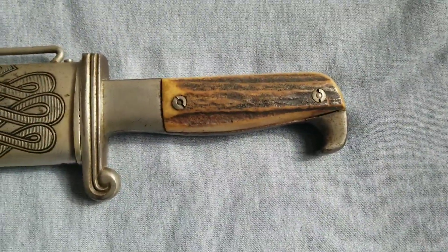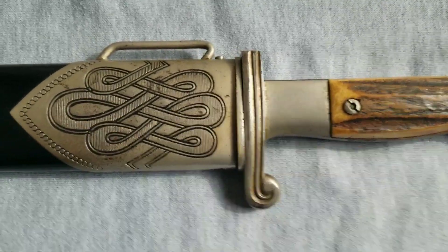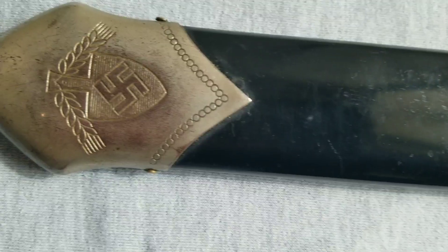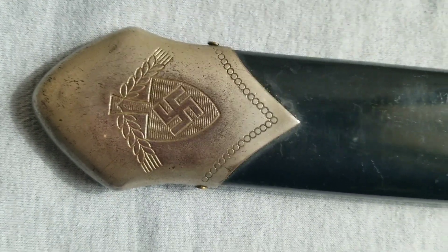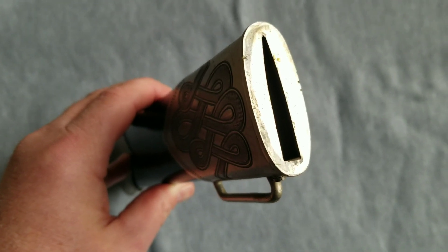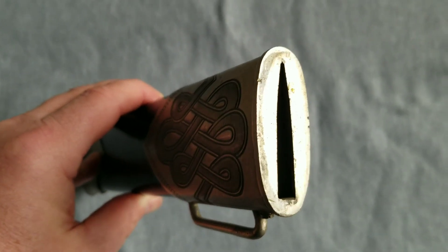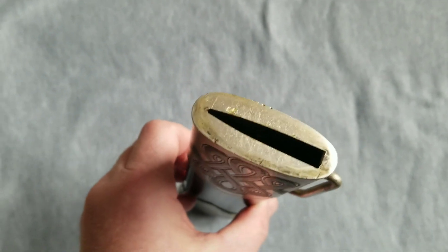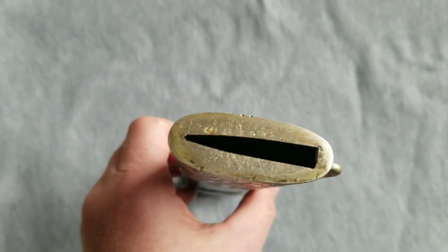I'll take a look at the back of it. Now I'll take it out of the scabbard. Alright, here's an opening of the scabbard — you can see it can only go in one way and come out one way.